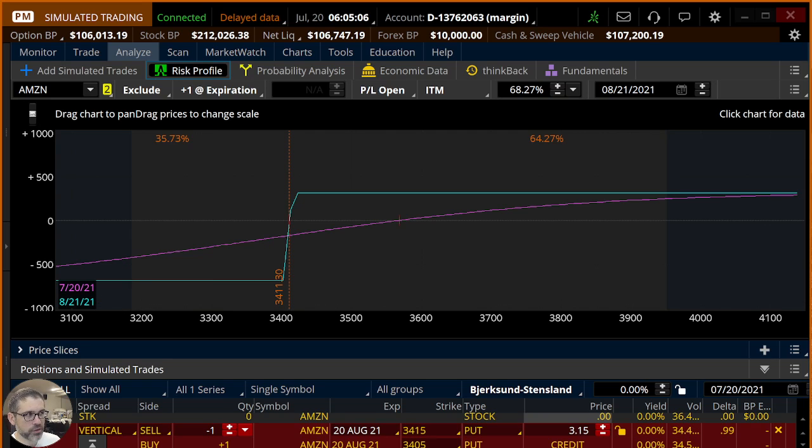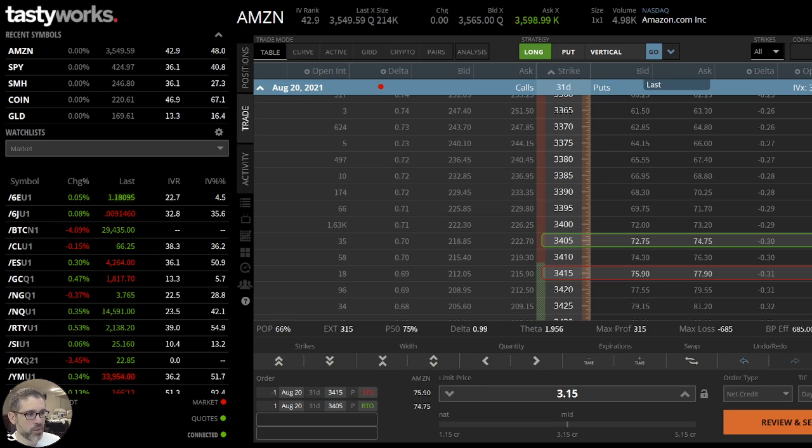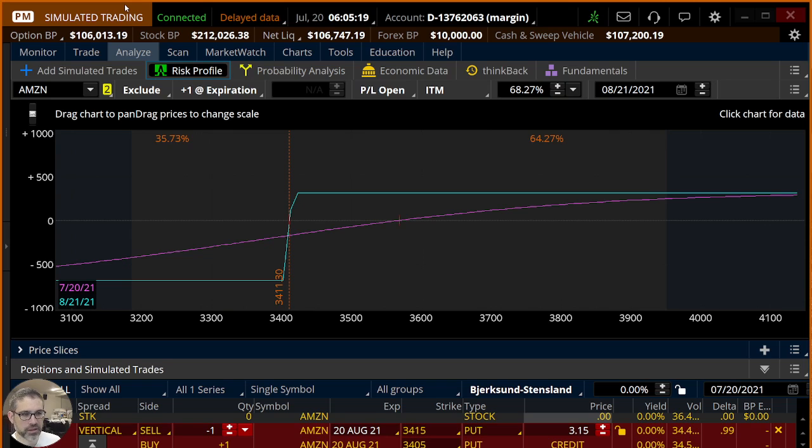According to TastyWorks, which I've got pulled up here, we're looking at a P50 of 75% — so a 75% chance that in the next 31 days we'll be able to take off around $150. Not too bad in 31 days.